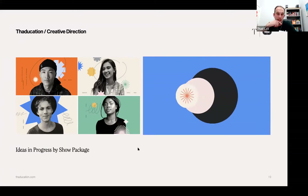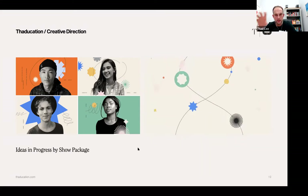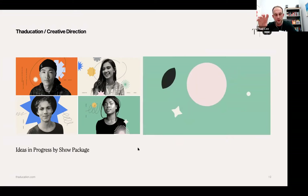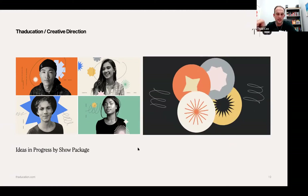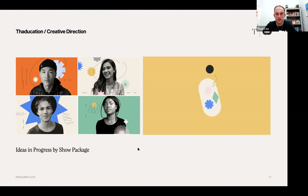That combination of letters and shapes and then the animated lines to give it character — it felt like an interesting identity that would work really well particularly for a young tech brand looking to be a bit different. Young tech brands can so easily fall into a cliché look and feel, so I thought that was quite strong.